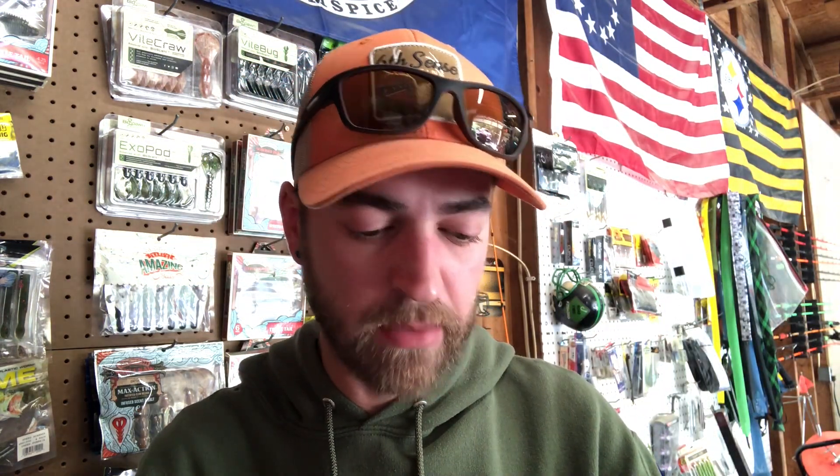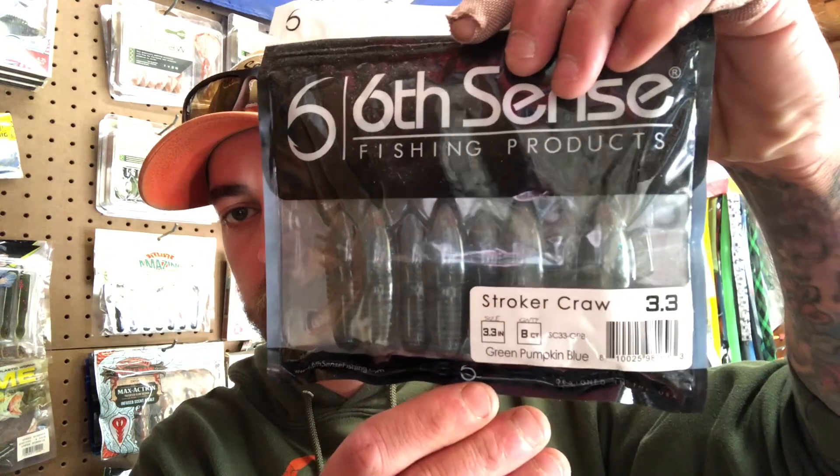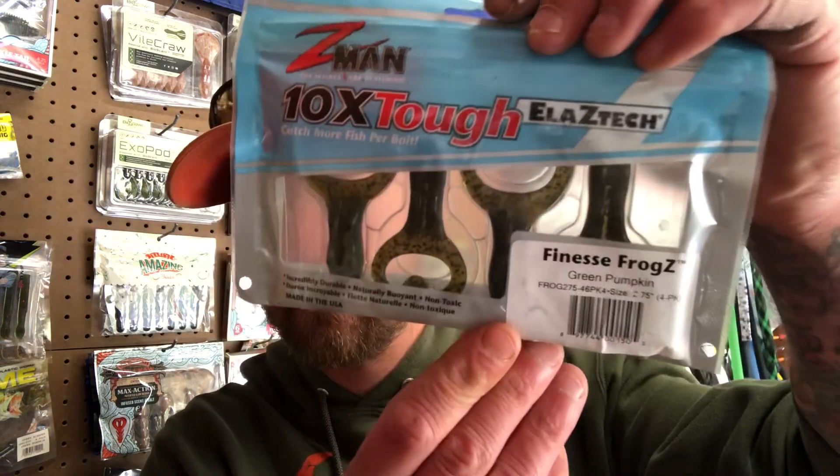We got the 6 Cents Stoker Crawl in green pumpkin blue, Z-Man Finesse Frogs in green pumpkin, and a Rodents Fishing Magnet. So what you have to do to enter: subscribe and comment down below and you'll automatically be entered in the giveaway. Make sure your notifications are turned on for Friday's drawing, show this to some friends, and I'll see you guys on the next one.